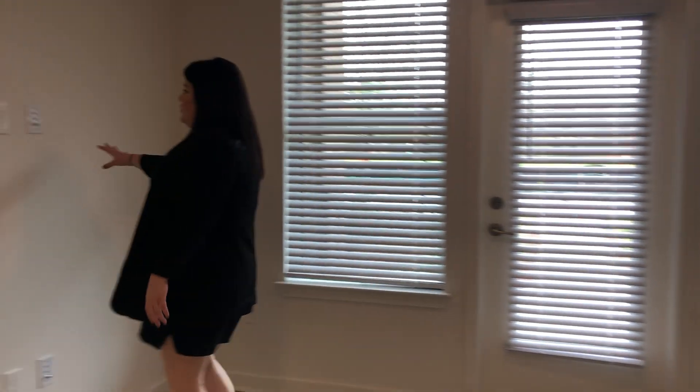You do have a nice flat wall here for your TV, whether you want to put it here or over here in the corner. We have outlets for both on either side.